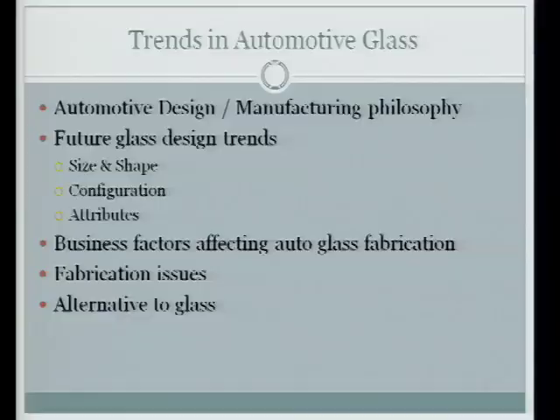I'd like to cover the trends in glass design both for size and shape, the configuration, the attributes of the glass you'll see in cars in the future, some of the business factors affecting the automotive glass business, some fabrication issues, and an alternative to glass.